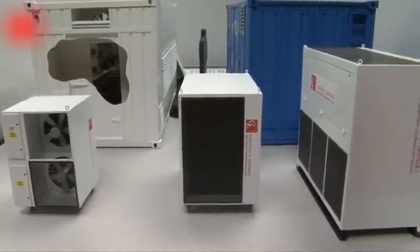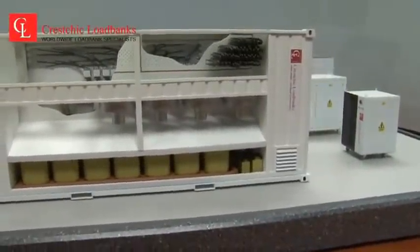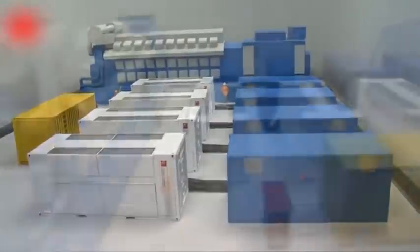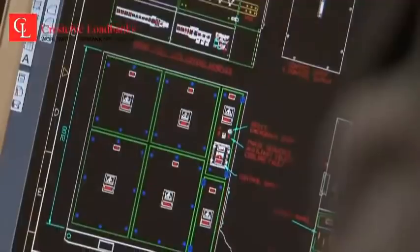The company's expanding and evolving product range includes standard-sized resistive and reactive loadbanks, to bespoke custom-designed and built loadbanks of any size, at any voltage and frequency, to the specific requirements of its customers. It also supplies package transformers for sale and rental.